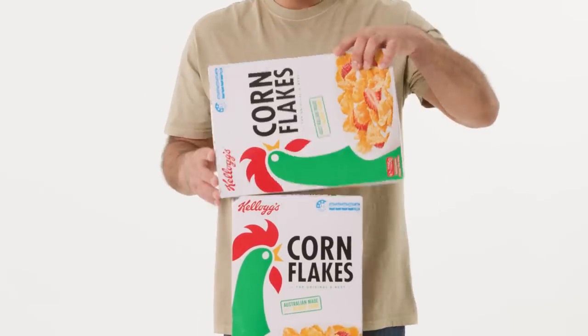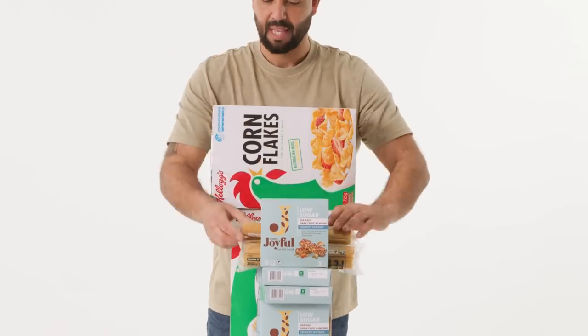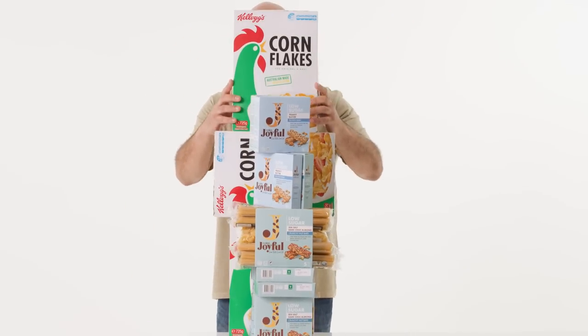Can I tell you? Teenagers eat a lot. I've got two of them so we go through snacks like you wouldn't believe.